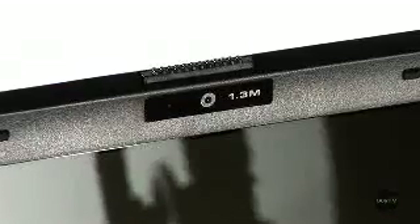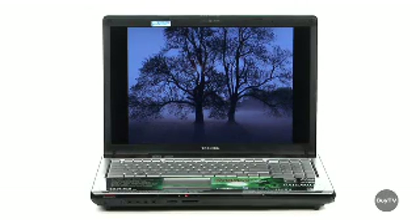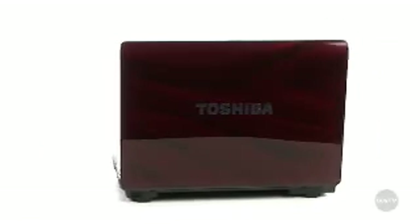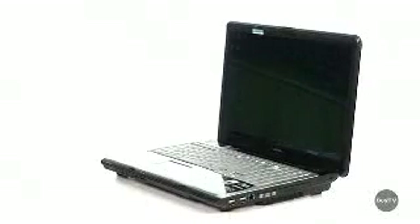An integrated webcam and microphone built into the LCD bezel completes the deluxe Satellite X205 package. The Satellite X205 has got plenty of game and a whole lot more. Check it out at Buy.com today and discover the easy reliability, gaming class multimedia entertainment, and elegant style that Toshiba brings. Check it out at Buy.com.